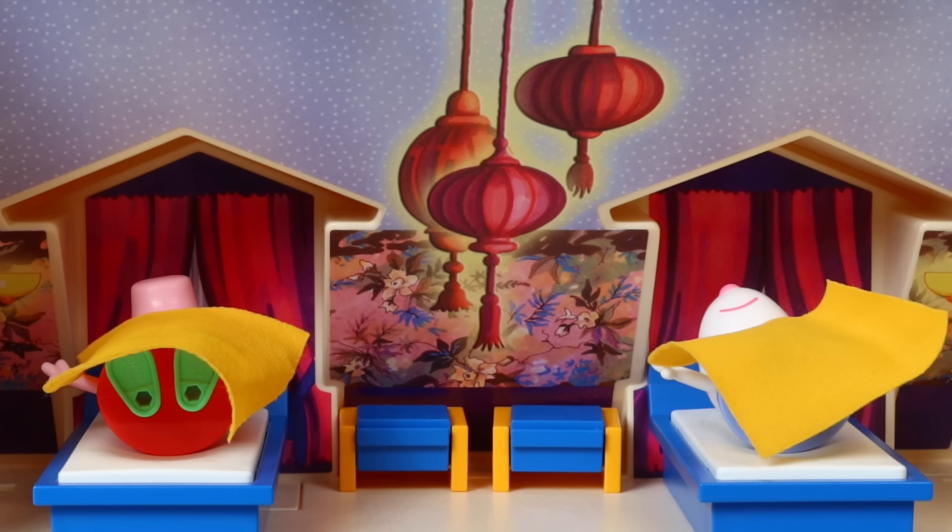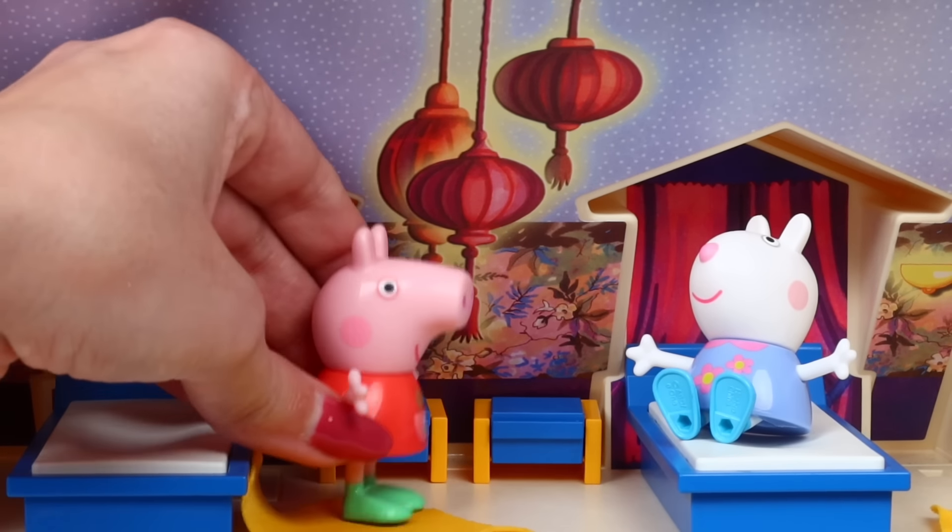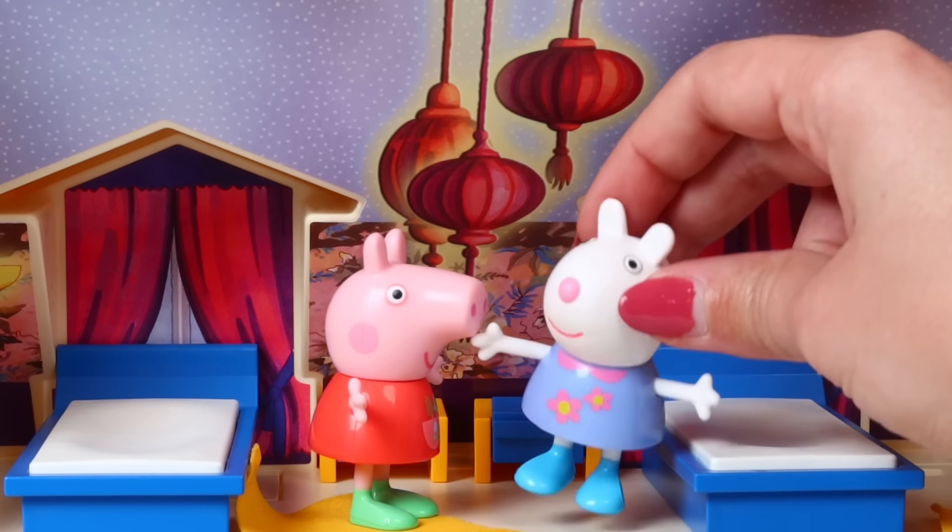Oh, no. It looks like they're still sleeping. Wake up, Peppa. Wake up, Susie. It's going to be a really fun adventure. Good morning, Peppa. I can't wait to get to the snow. I've never been to the snow.